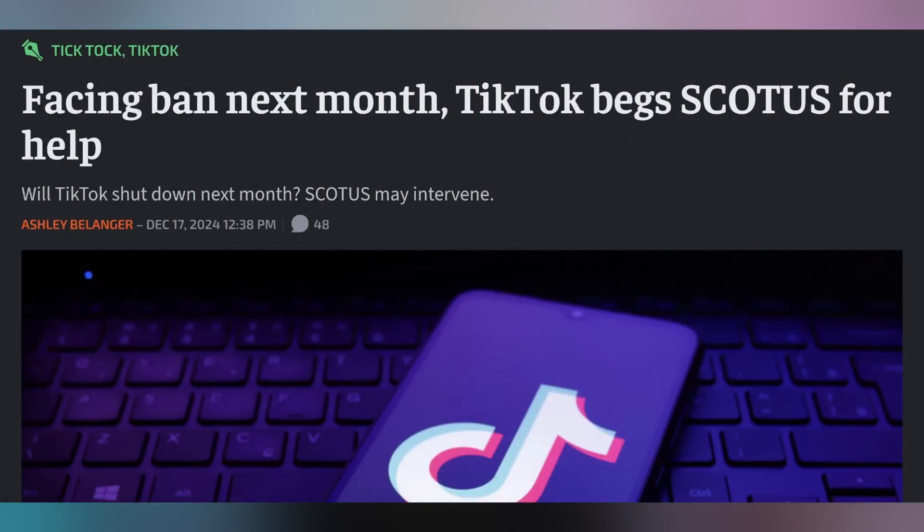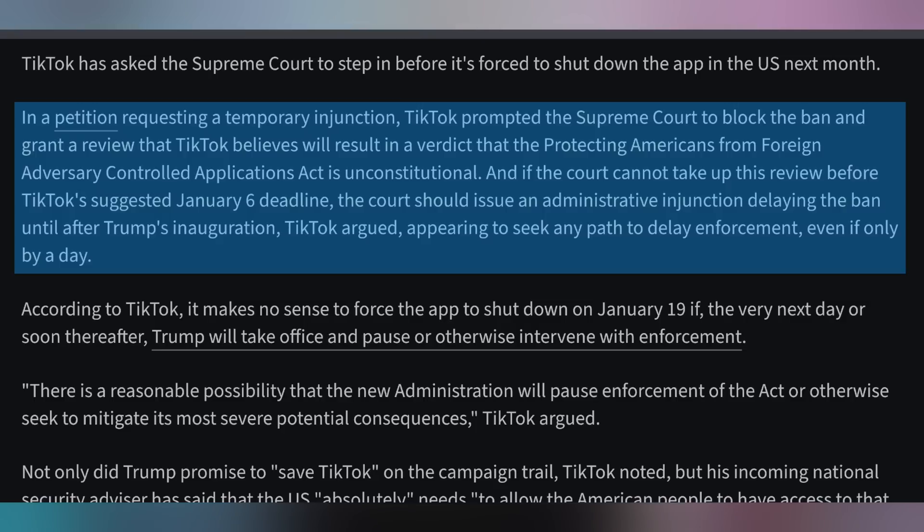Huge thanks to FSP for sponsoring today's video. TikTok is supposed to be taken off of all American app stores on January 19th, 2025, because their parent company has not divested their ownership and ByteDance is still remaining in control as a Chinese company. TikTok needs to be owned by an American company for this to work. A court already upheld the fact that this ban can go ahead, but now TikTok is appealing to the Supreme Court to get a temporary injunction on this ban, especially because there's been some hints that the next administration coming into office the day after the ban takes place might stymie the ban.